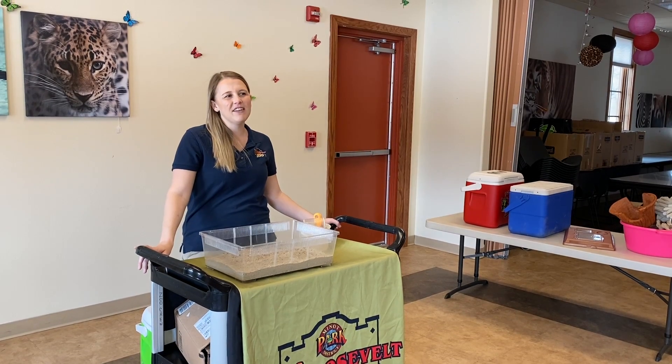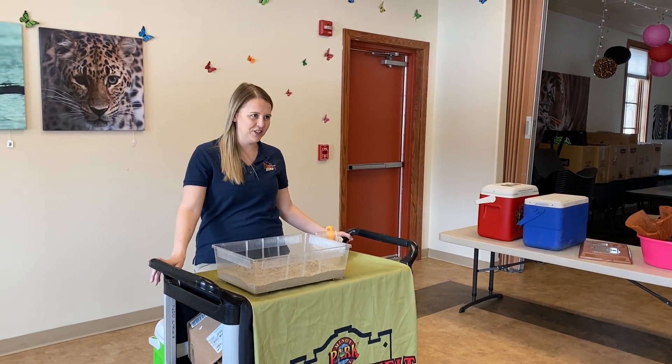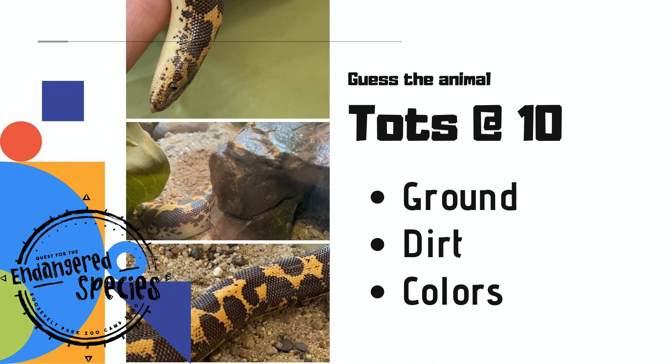Today, I'm going to give you guys a couple of hints while I go to get him out of his carrier. My friend loves to live in the dirt. He likes to live in areas where it's nice and warm and dry, and my animal also has some really fun colors like brown and orange covering its body. So I want you guys to think about what animal I might be showing you today.